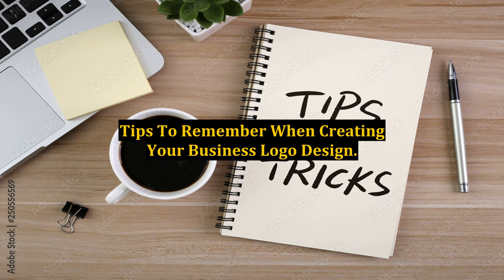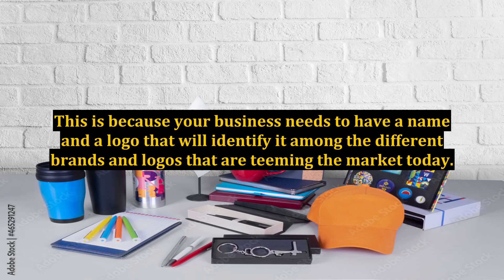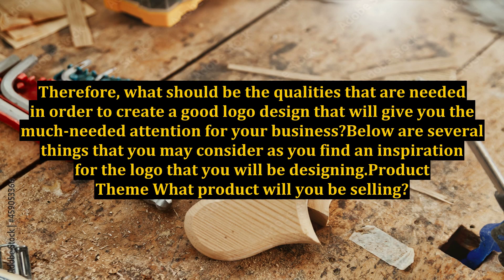Tips to remember when creating your business logo design. If you are an entrepreneur, it is an important task to be able to create your own brand identity with a great logo design. This is because your business needs to have a name and a logo that will identify it among the different brands and logos that are teaming the market today. Below are several things that you may consider as you find an inspiration for the logo that you will be designing.